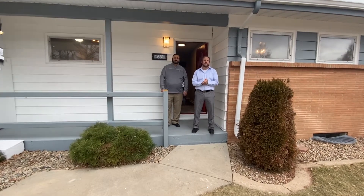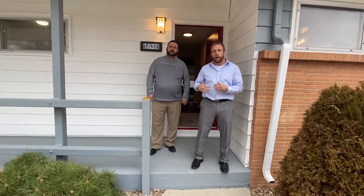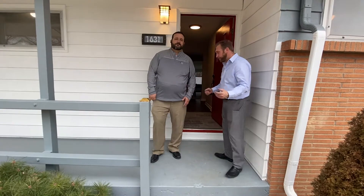Hi, I'm Peep Sodney with Colorado Home Sales, Inc., and welcome to our finished product here at 1631 South Chase Street. I've got Mike Vincent Dick with me. This is his first fix and flip. Come check out our finished product.